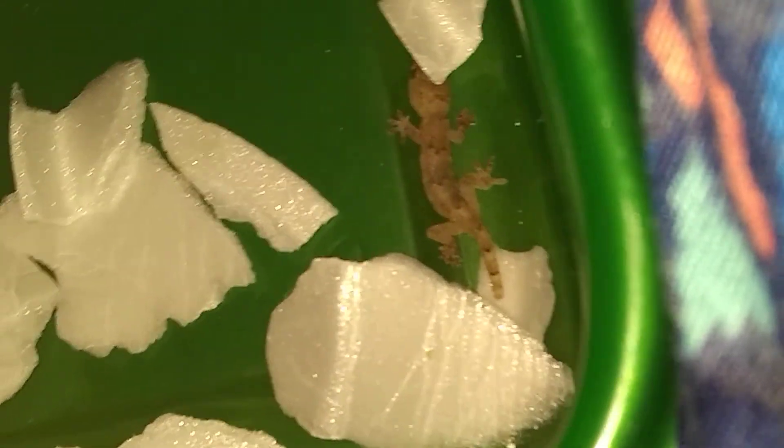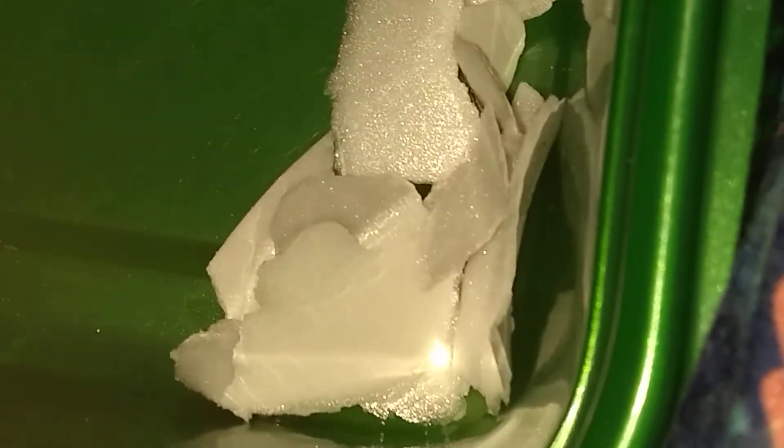Sorry if this video is so boring. There he is. There you go, he's good. He's right in this — this is his bedding.